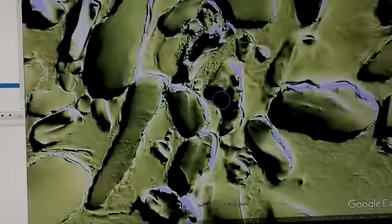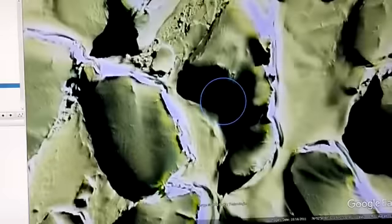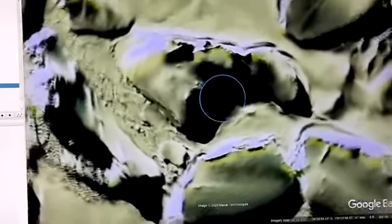There was another skull that I wanted to share with you that I had found a while back and had forgotten to put in my list of things to do. So this one is back in shadow. As you can see here, we have the eye, the eye, the lower jaw, the mouth. It's not quite as clear as the other one.